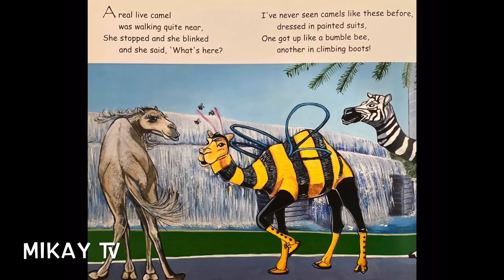A real-life camel was walking quite near. She stopped and she blinked, and she said, "What's here? I've never seen camels like this before — dressed in pink suits. One got up like a bumblebee, another in climbing boots."